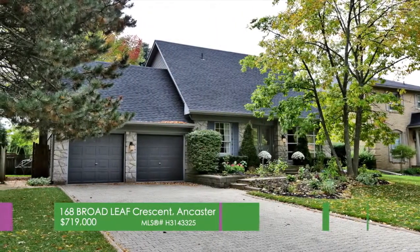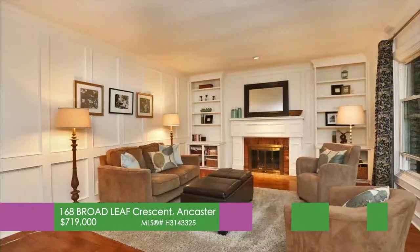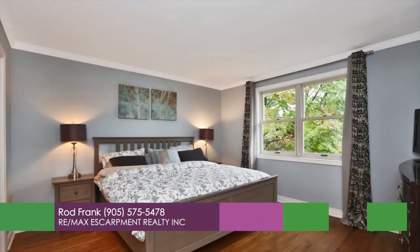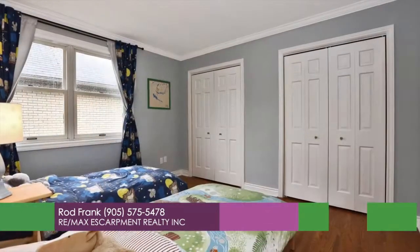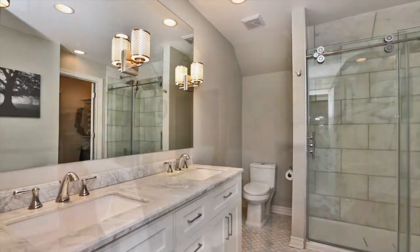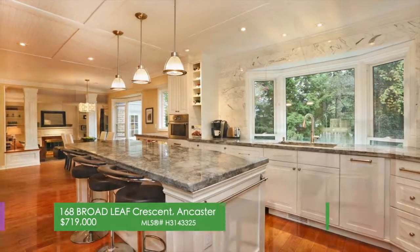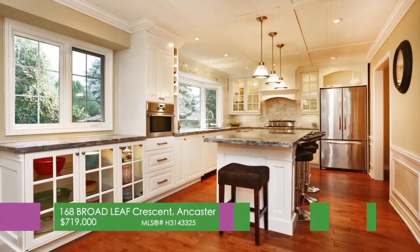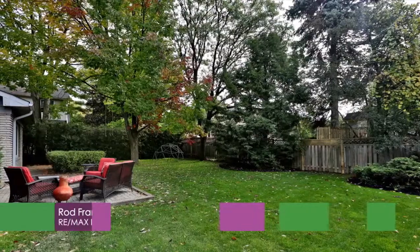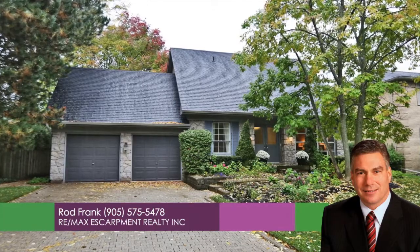How can we describe 168 Broadleaf Crescent? It's stunning. This beauty is located in the desirable High Park Estates neighborhood of Ancaster. Renovated top to bottom, attention to detail and excellent craftsmanship is apparent. Four plus one bedrooms, three and a half bathrooms, hardwood and travertine tile flooring throughout. Open concept beautiful kitchen with stainless steel appliances and island, perfect for the family on the go. Full of natural light with so many updates and features — you won't want to miss seeing it. Call Rod Frank, REMAX Escarpment at 905-575-5478 for your viewing today.